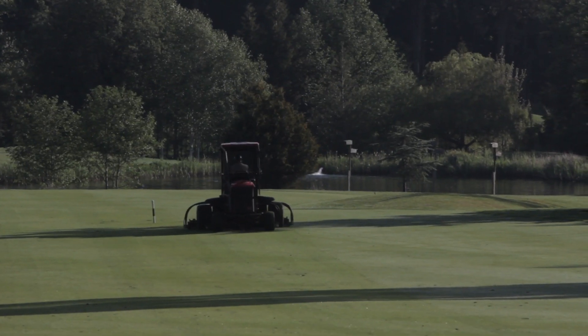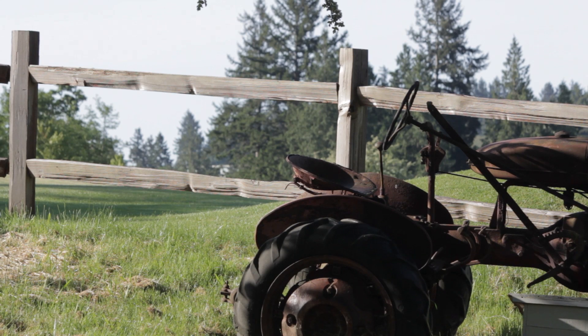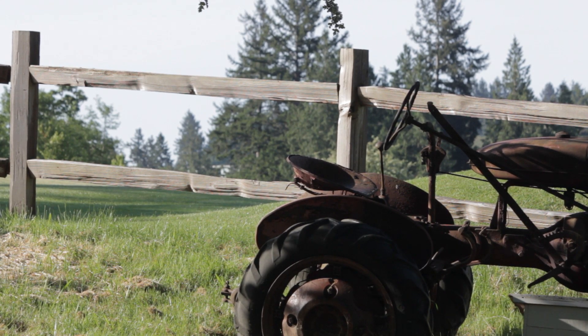What do you think has changed the most about the course since those first events? Well, we've added a few bunkers, a few tees. But for the most part, I think just the trees have grown in and conditions are far better than they were 15 years ago. Just the technology and the science behind the equipment we use and some of the products — we've been able to push the turf to much better playing conditions.